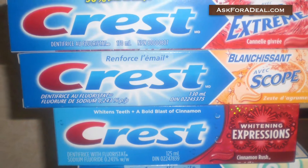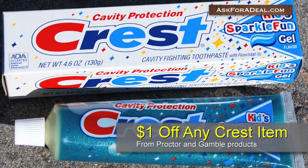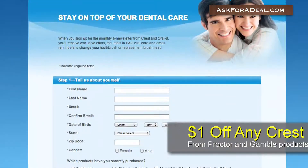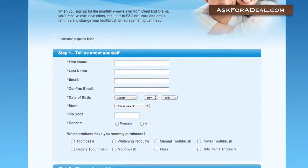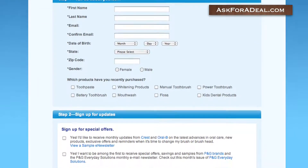Crest coupons may also be acquired by purchasing other Procter & Gamble products, such as a dollar off any Crest item. You can sign up for the P&G Everyday Solutions newsletter by following the Product Coupons and Promotions link on their homepage.